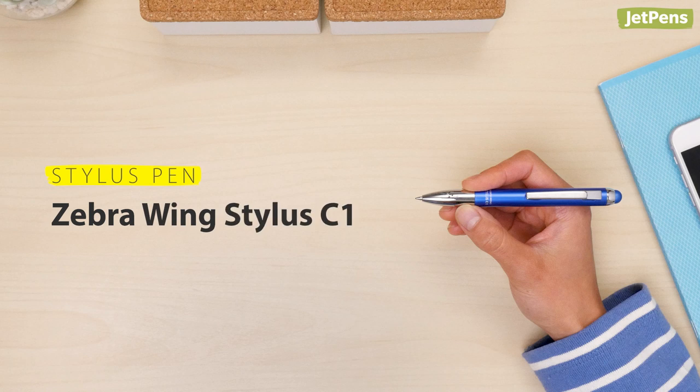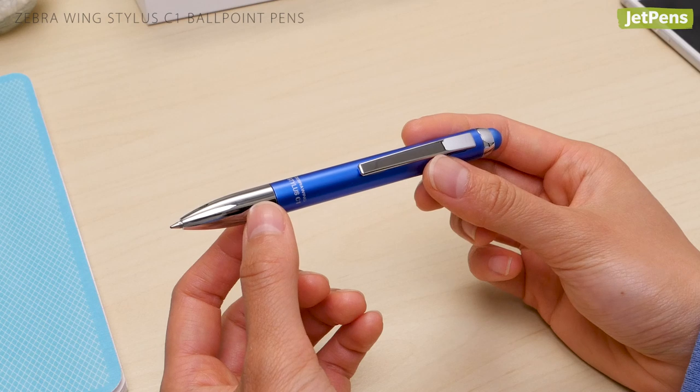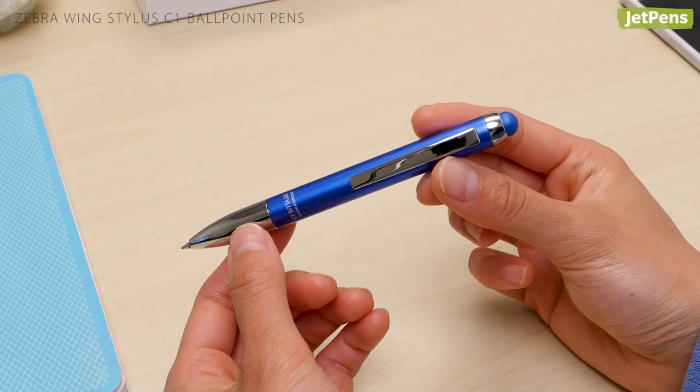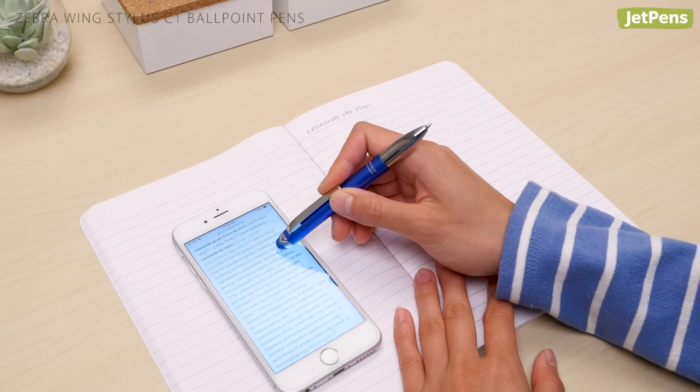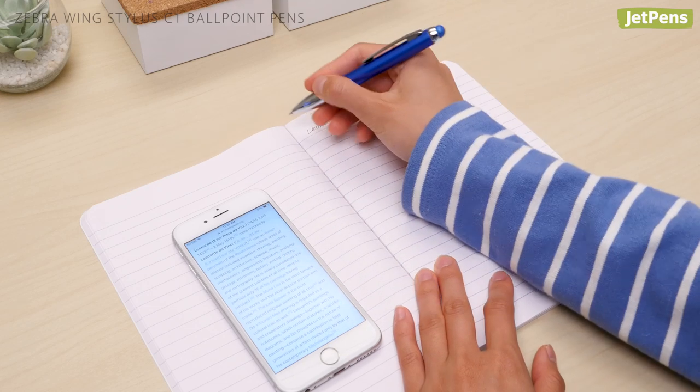Stylus pen. If you use digital tools as often as pen and paper, the Zebra Wing Stylus C1 is the best of both worlds. It has a smooth writing ballpoint on one end, and a capacitive stylus on the other. You can prevent finger smudges on your touch screen device, and take notes with the same pen.